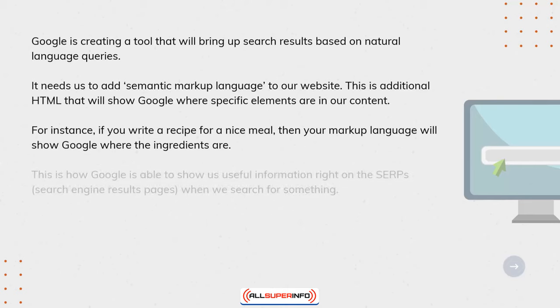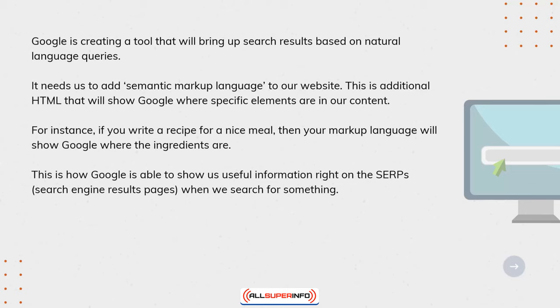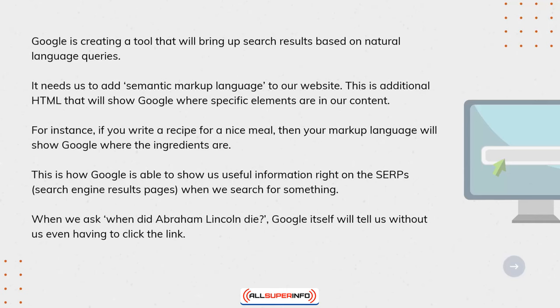This is how Google is able to show us useful information right on the SERPs — the search engine results page — when we search for something. When we ask 'when did Abraham Lincoln die,' Google itself will tell us without even having to click the link.